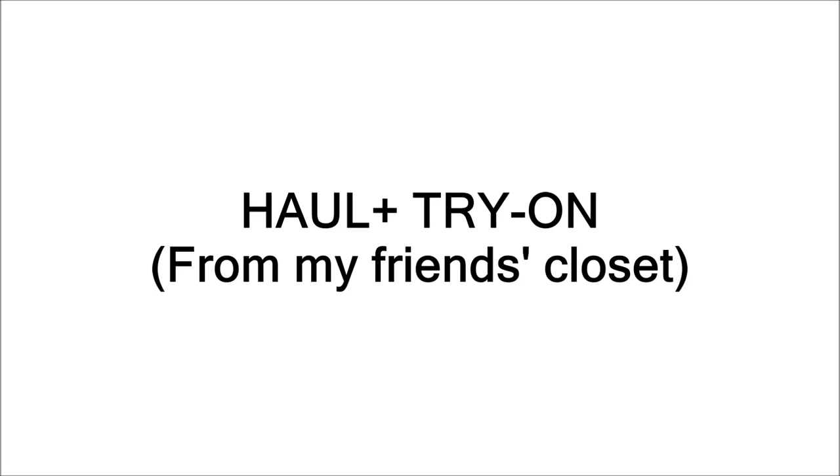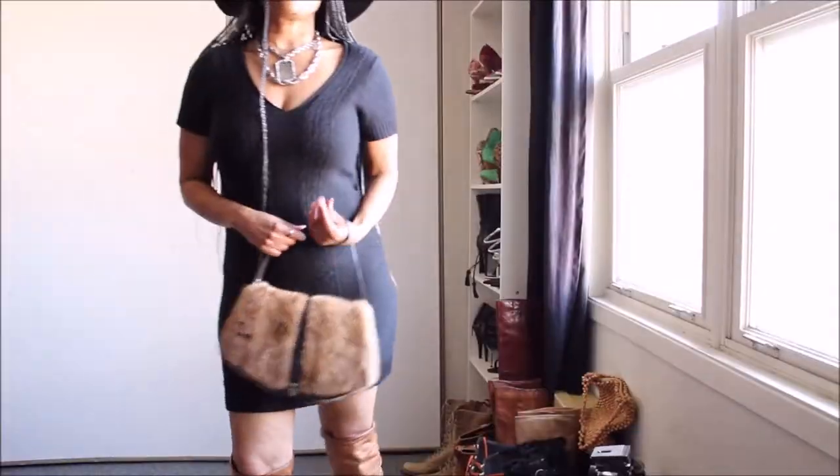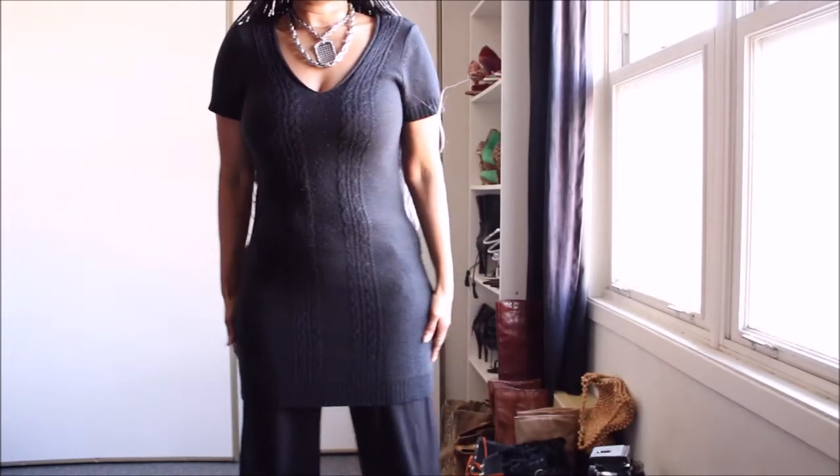Hi guys, welcome to my channel. Today I have a haul for you. As you guys know, on this channel sustainability matters and we encourage imperfect sustainability. This is a snapshot of some of the pieces I'll be sharing with you today, and I hope you get inspired. Let's do this.